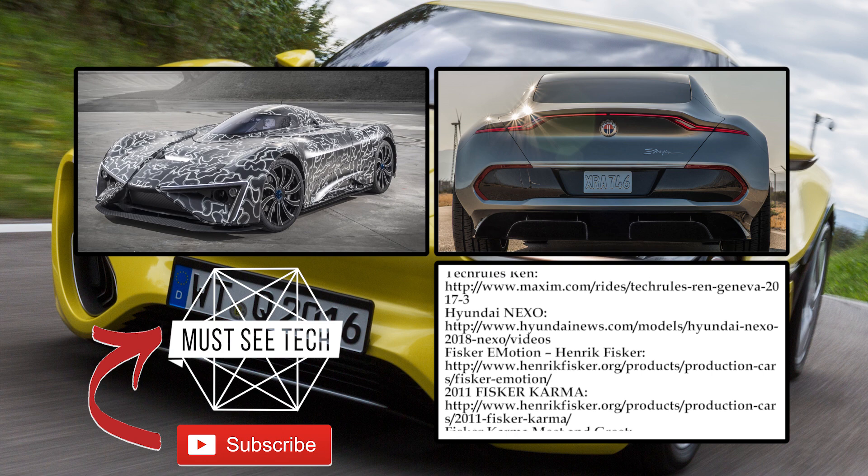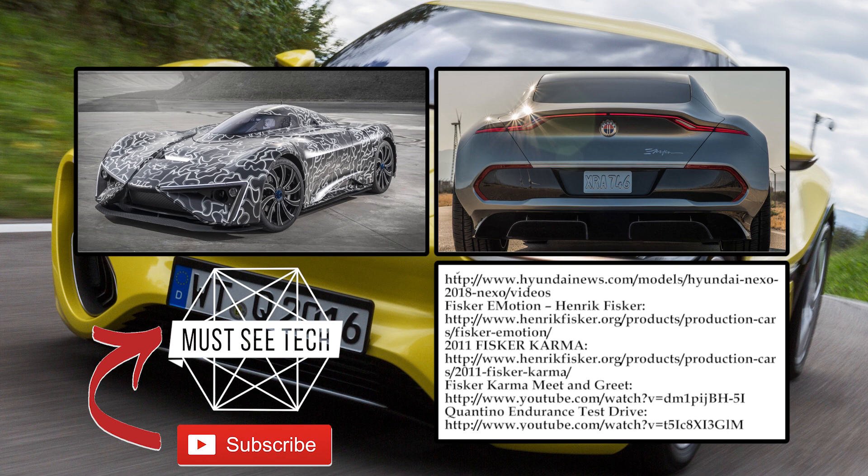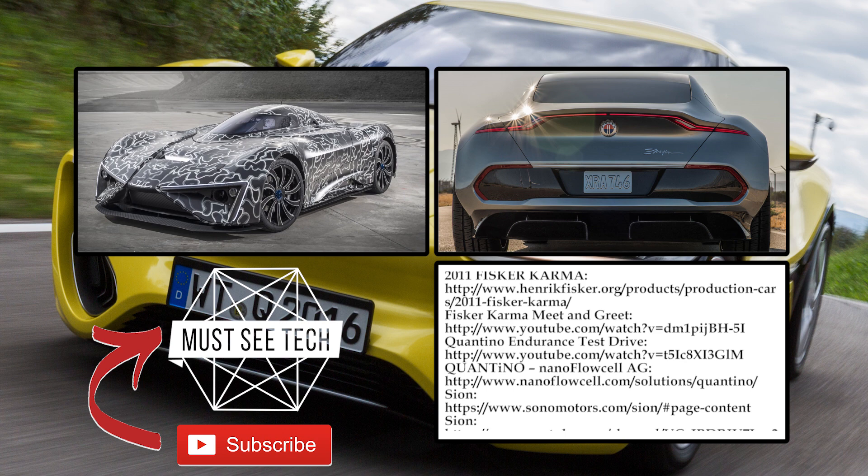Share your thoughts in the comments, leave any doubts behind about subscribing to our channel, put a like and share with your friends. We will see you soon!